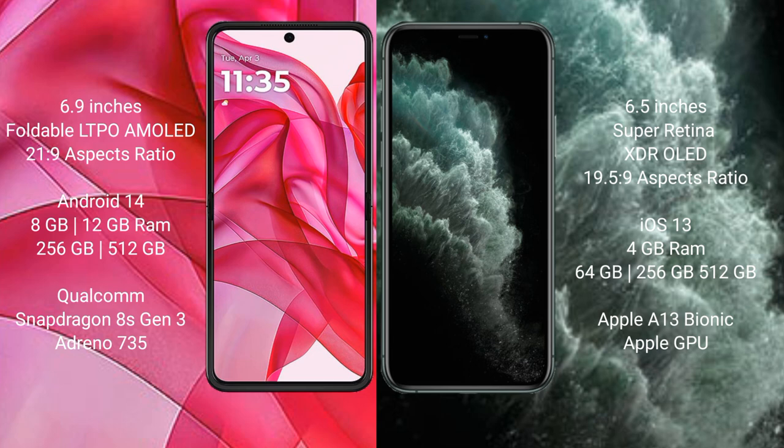Motorola Razr 50 Ultra comes with a 6.9-inch foldable LTPO AMOLED display and a 20:9 aspect ratio. iPhone 11 Pro Max has a 6.5-inch Super Retina XDR OLED display and a 19.5:9 aspect ratio.